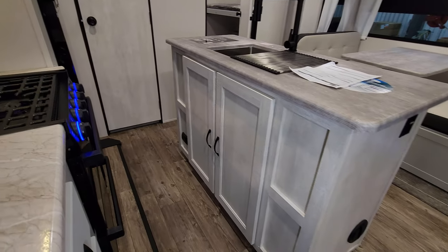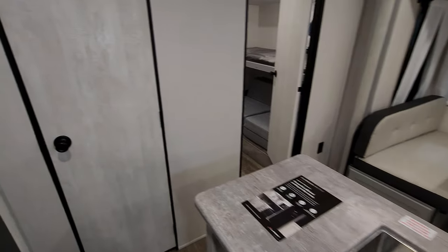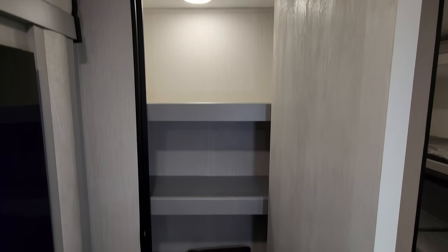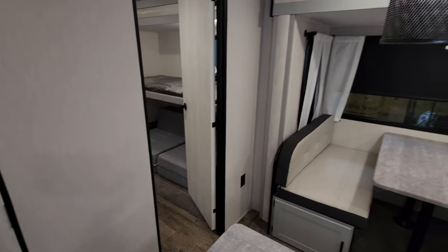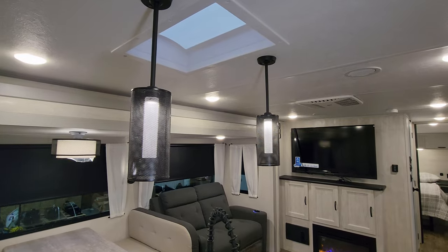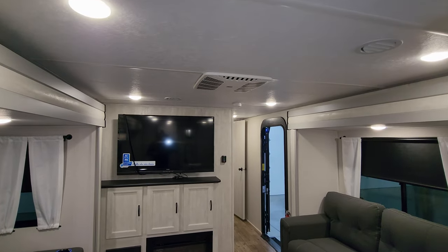There's storage below the island area, a large undermount sink with a high-rise spring sprayer faucet, a pantry area with a motion light, and an inspection panel. Looking up at the ceiling, there are hanging pendant lights and a skylight above the island. The RV also has ducted AC running through it from the main Coleman AC unit on the roof.